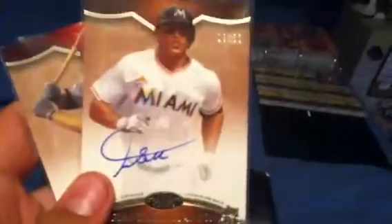Fourth: 2012 Topps Tier 1, Giancarlo Stanton autograph, numbered 9 out of 50. And last but not least, Mark Trumbo, 2012 Tier 1 autograph, numbered 33 out of 50.